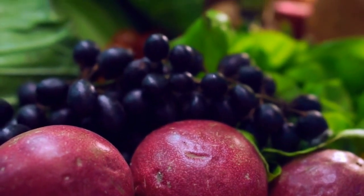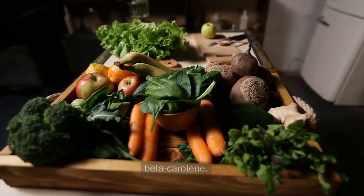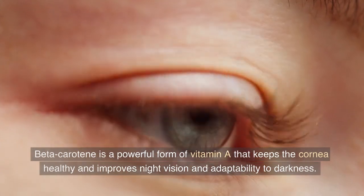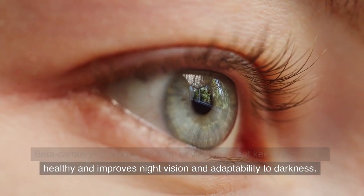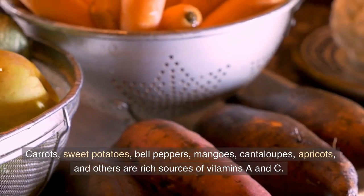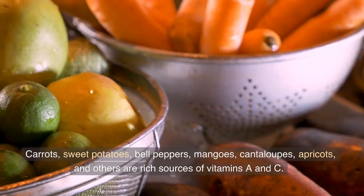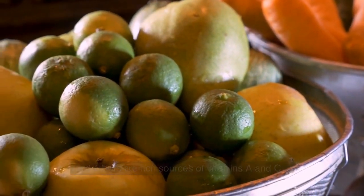6. Colored Fruits and Vegetables. Orange, yellow, and red colored fruits and vegetables are high in beta-carotene. Beta-carotene is a powerful form of vitamin A that keeps the cornea healthy and improves night vision and adaptability to darkness. Carrots, sweet potatoes, bell peppers, mangoes, cantaloupes, apricots, and others are rich sources of vitamins A and C.